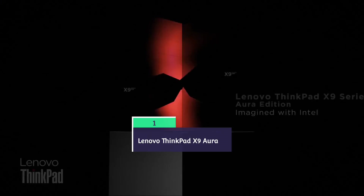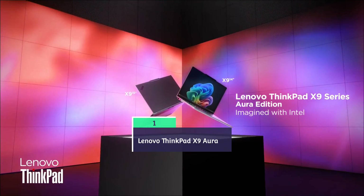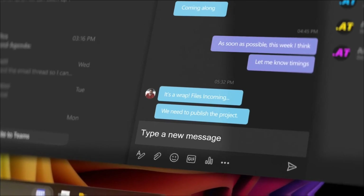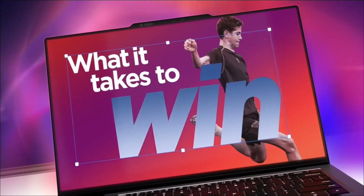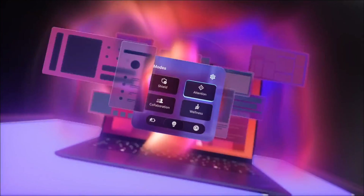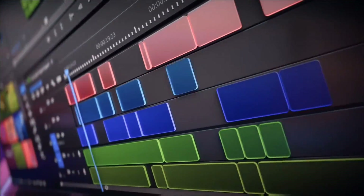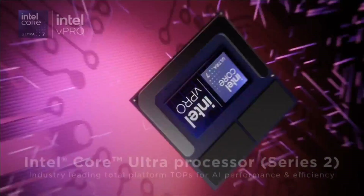Lenovo ThinkPad X1 5 Aura Edition — overall the best laptop for engineering students. Ideal for portable coding, CAD review, data analytics, and project presentations. The ThinkPad X1 5 Aura is an ultra-portable powerhouse weighing just 1.3 kg, yet packing Intel's Lunar Lake chips, a 15-inch OLED display with 120 Hz refresh rate, and up to 15 hours of battery life.